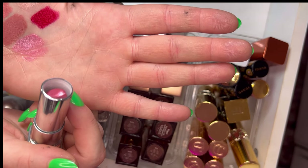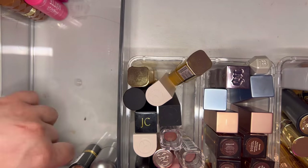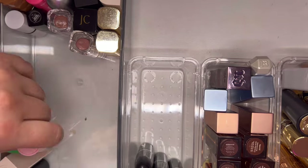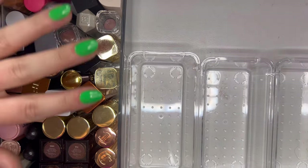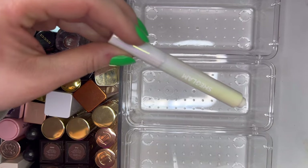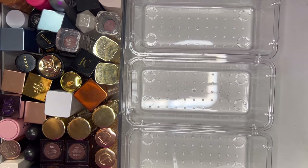I've only had it for a couple days so I'm going to keep it. I don't like this layout at all so I'm moving everything back into one container. I also have a lot of these long clicky pens — I'm thinking I can put them in a separate container since some lipsticks are too tall to stand up and won't let the drawer shut.